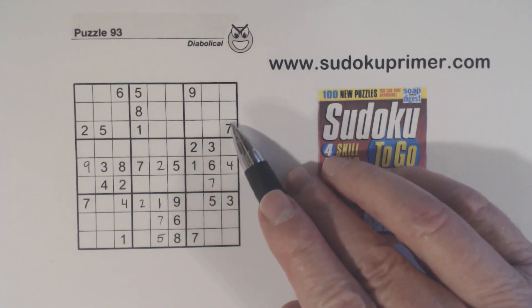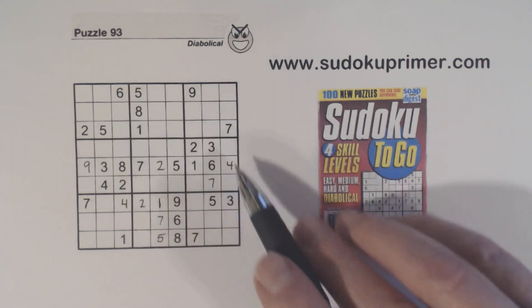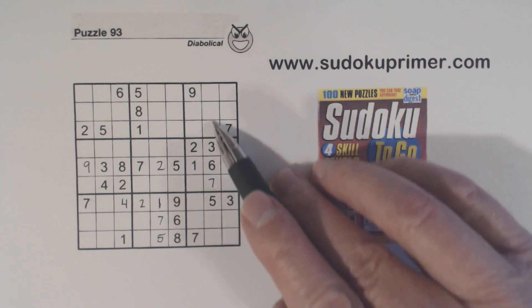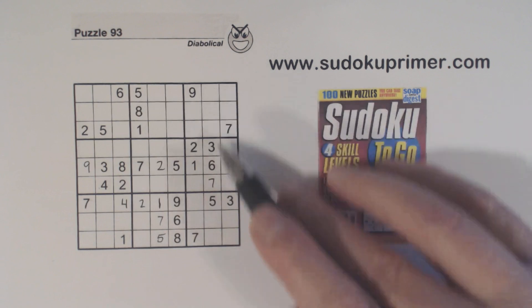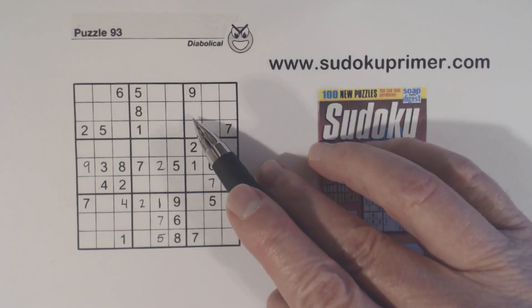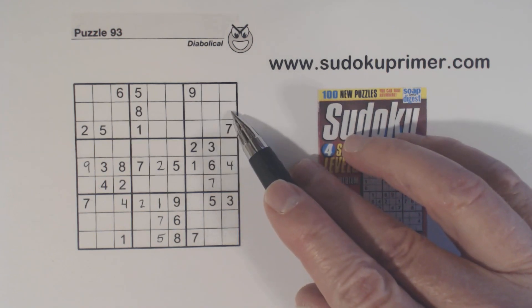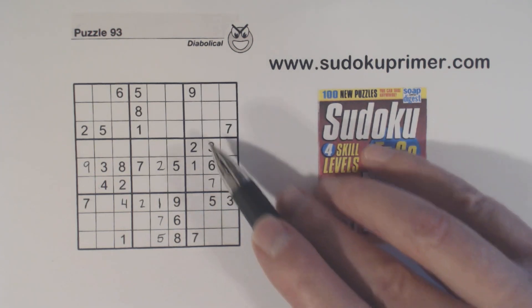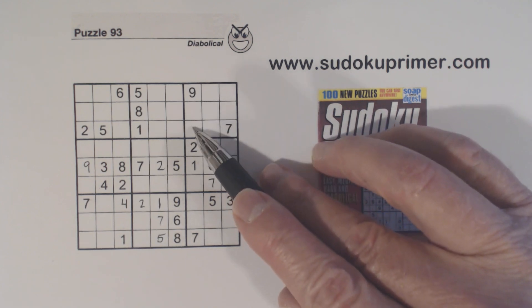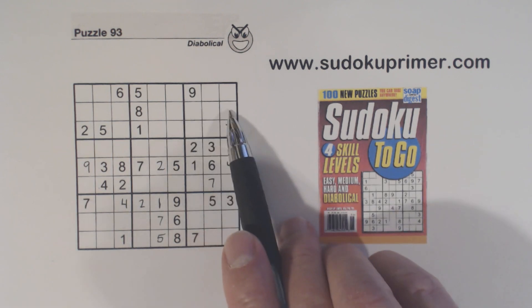Let's look at box three right here. We've got a five and a six in row one, and we've got a five and a six in column eight. So we've got a five in one of these two cells and a six in one of these three. We also have threes here already, so one of these is a three. So we have three-five-six triplets right here.